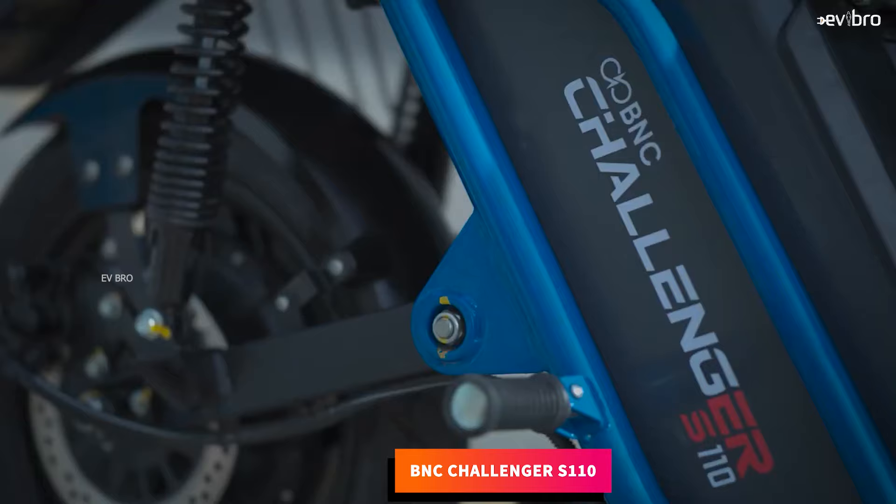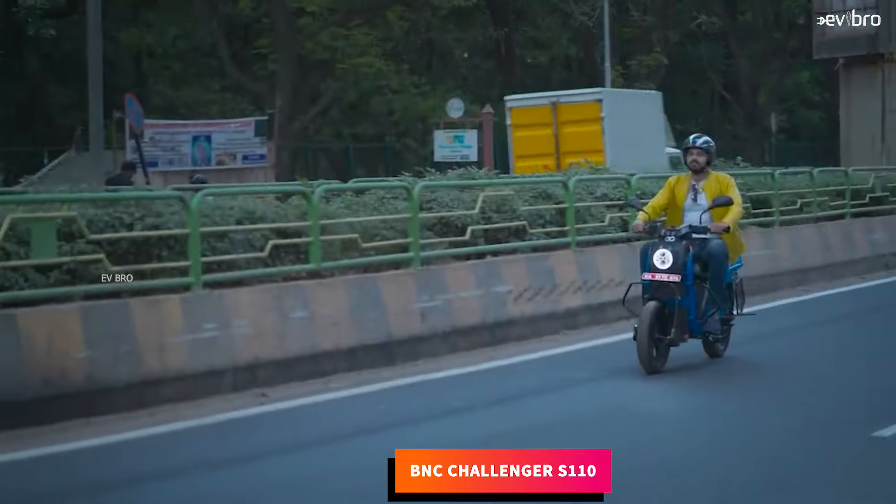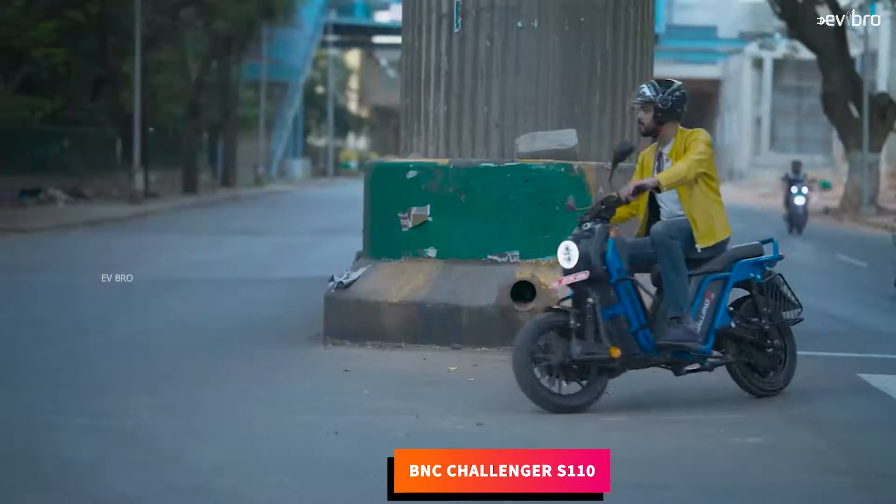At number 3, BNC Challenger S110. The Challenger S110 electric scooter offers 5 years or 60,000 kilometers of battery pack warranty as standard.